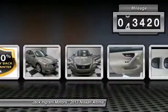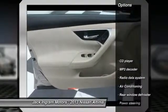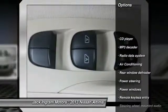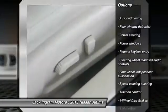This vehicle has less than 55,000 miles. Here are some of this vehicle's great options: traction control, dual airbags, power steering, air conditioning, front four-wheel disc brakes.